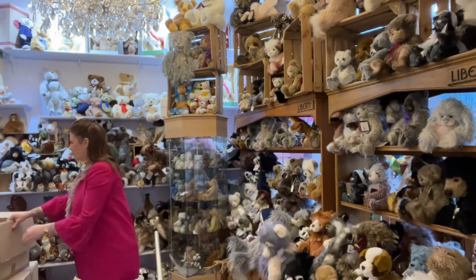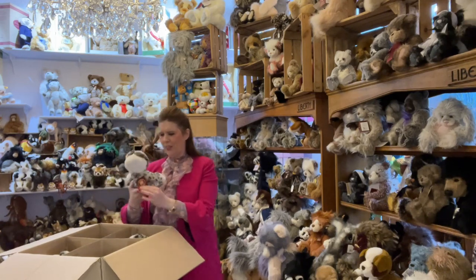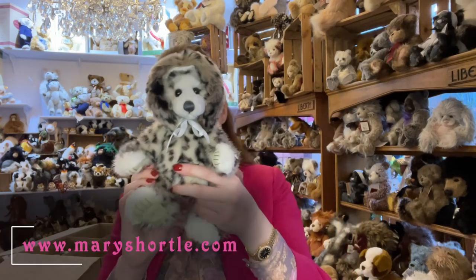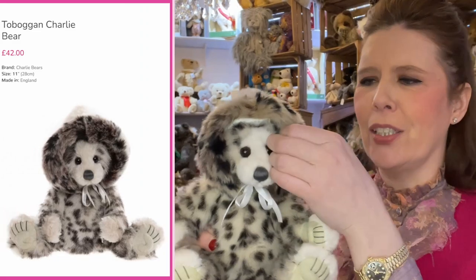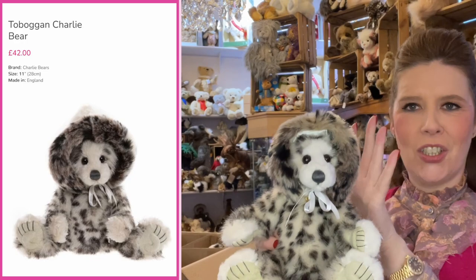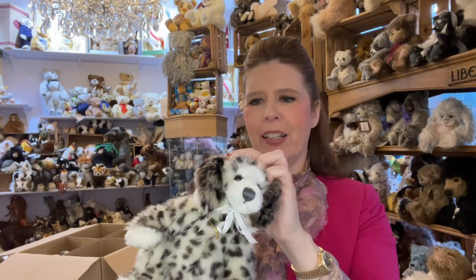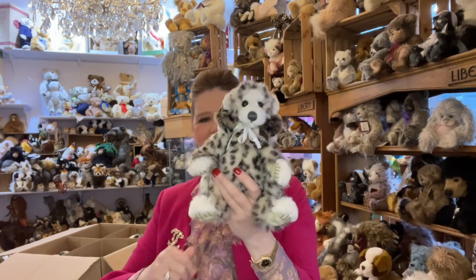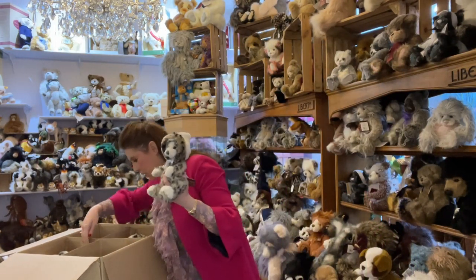Now another box — oh yes, this is Toboggan! Such a sweet one. Probably coming in around 12 inches, so not one of the largest pieces, but oh what a sweet one. I absolutely adore this hat — the clothing is just enough on that bear. The little furry bonnet is removable and he's got a really cute little face underneath. I think he retails around £42, so a nice affordable teddy.